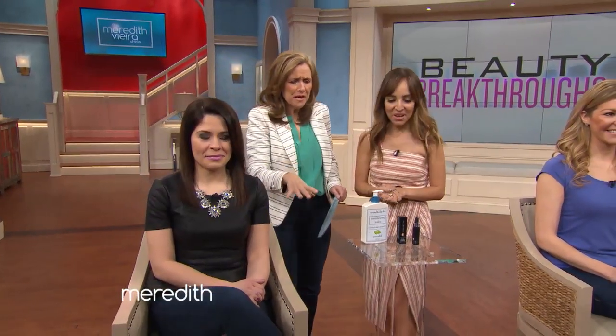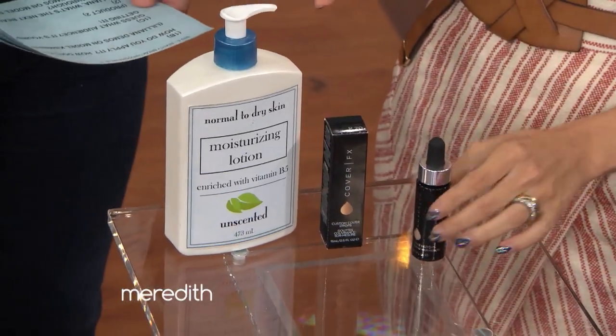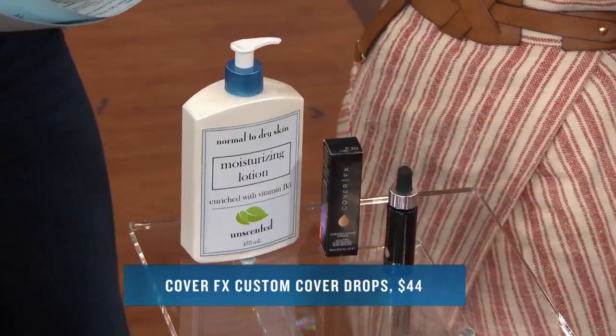Next beauty breakthrough — these are all cool, they're brand new. This is from Cover FX. It looks just like a regular cosmetics drop, but it's not. What it does is it actually allows you to tint any of the products that are in your medicine cabinet or in your beauty bag.